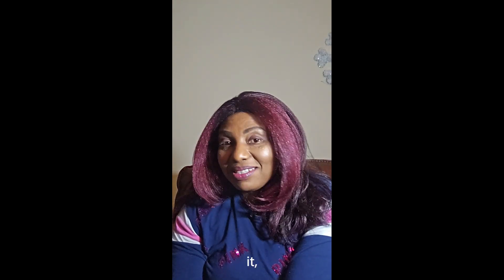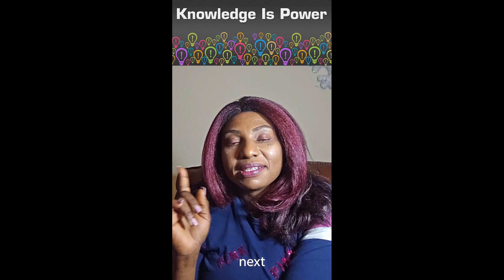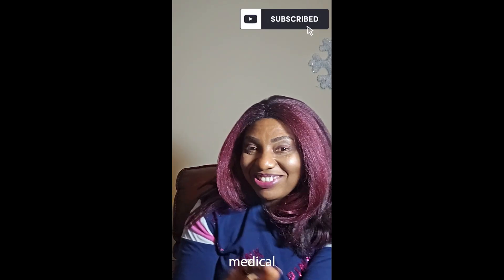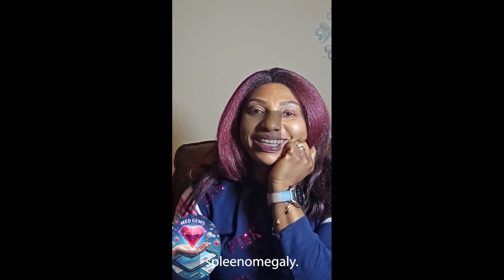Alright, that's it folks — remember that knowledge is power. Until next time, this has been Jumi's Med James Clinic, Medical Jargon Cruncher. Remember to like, follow, and share for more clarifications of medical jargons. Always keep in mind that laughter truly is the best medicine — unless of course you're dealing with splenomegaly.